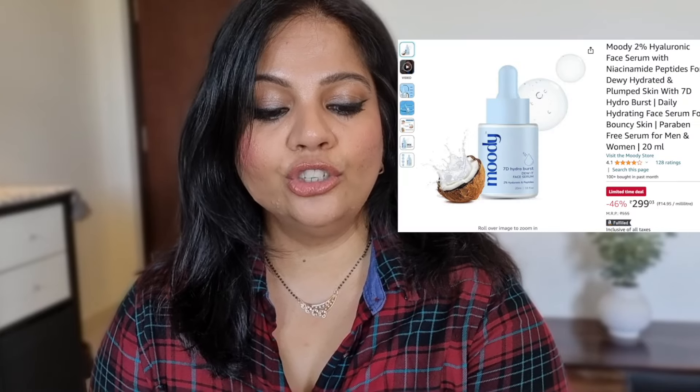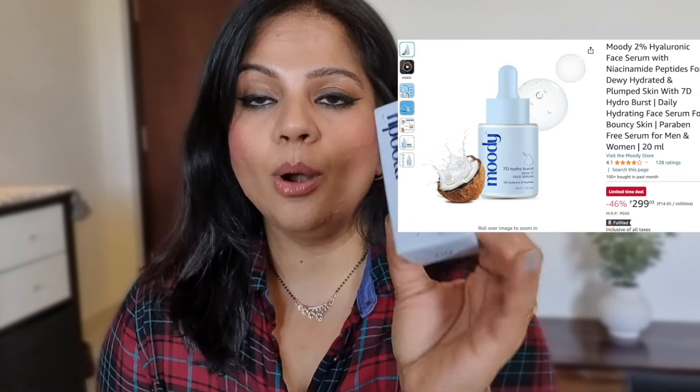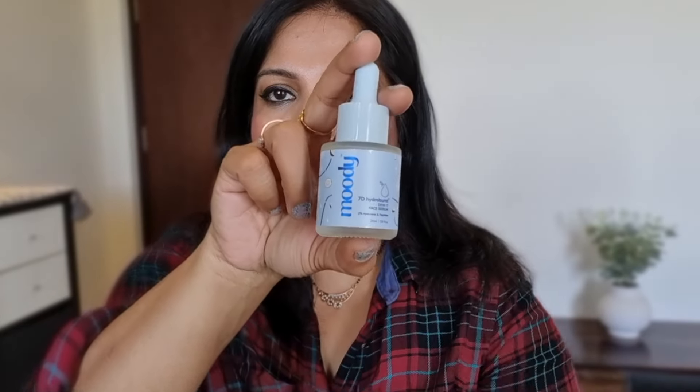I also got the Moody 7D Hydro Burst Duet Face Serum — this is a Niacinamide, Hyaluronic Acid, and Peptides Face Serum. Let me open it up and see. This bottle is so small — I mean, I didn't expect a big one, but it's a 20ml bottle. It's quite small. But it's basically Hyaluronic Acid and Peptides, so we'll see how it is.